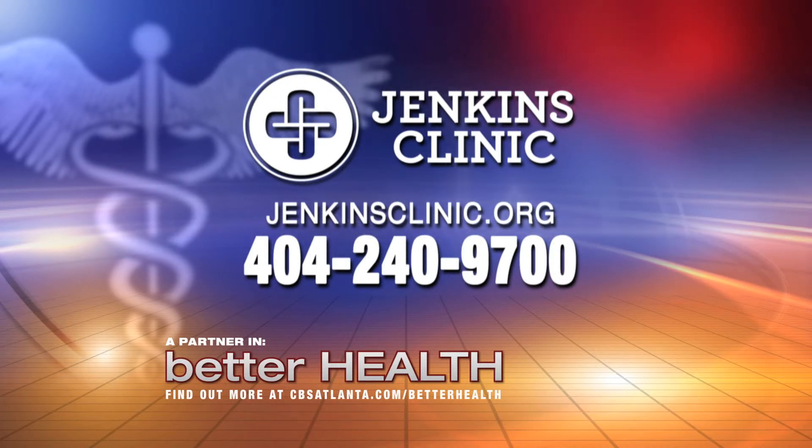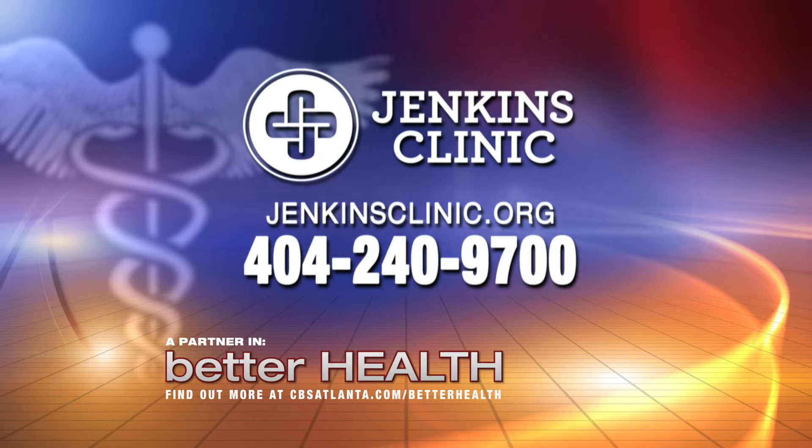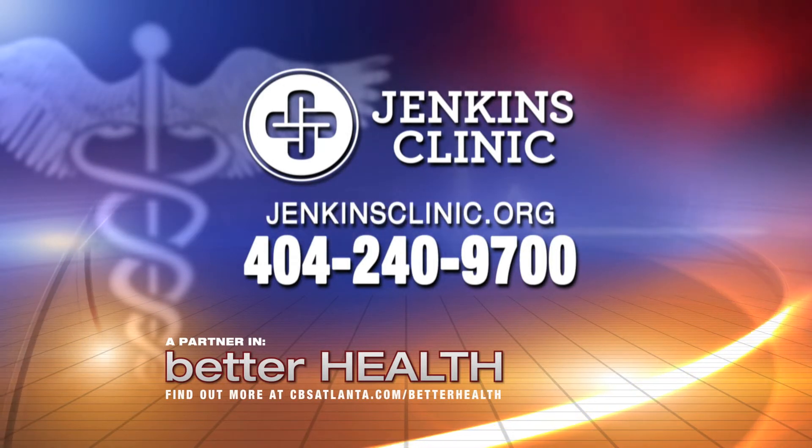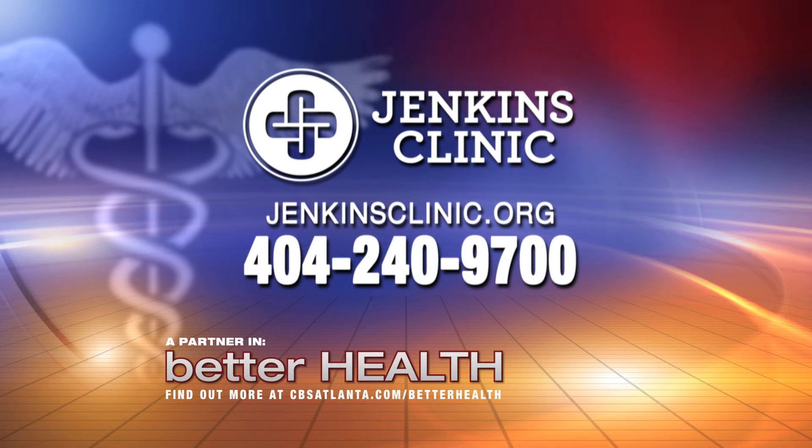To find out more about the specialists at the Jenkins Clinic, go to jenkinsclinic.org or call 404-240-9700. For more information, go to cbsatlanta.com and click on Better Health. For CBS Atlanta, I'm Christine Van Blockland.